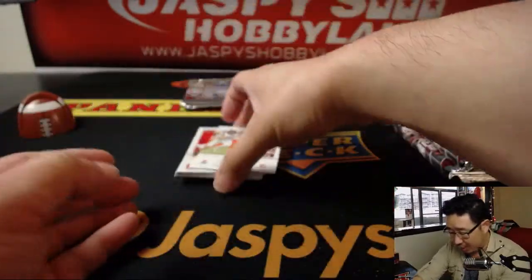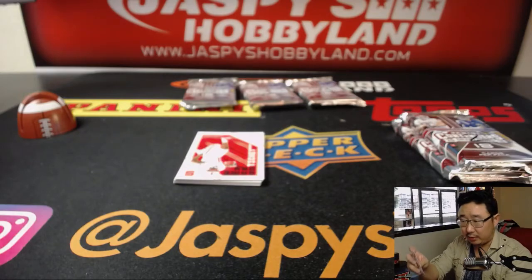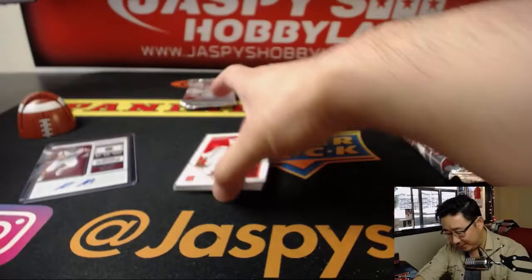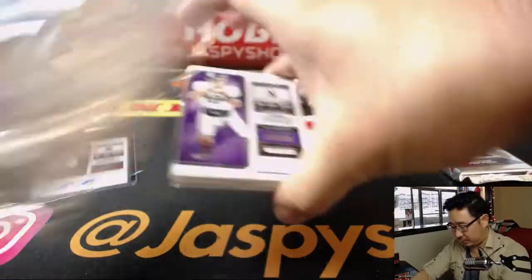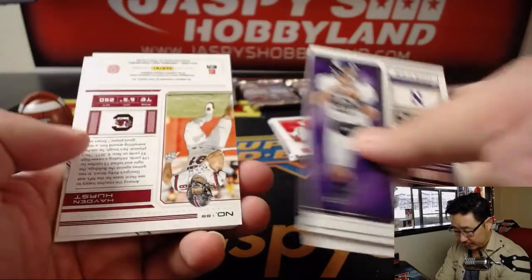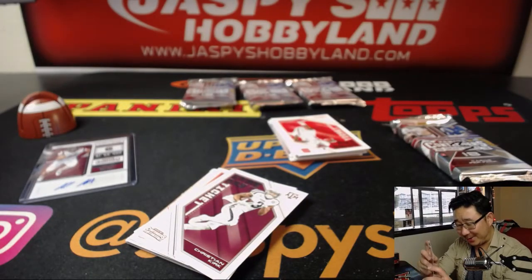And we've got Hayden Hurst — college ticket autograph. Hayden Hurst from USC in South Carolina, a different USC from out here. Pack two — and we've got Hayden Hurst again, another college ticket autograph. So I guess you're starting your Hayden Hurst PC, whether you like it or not.